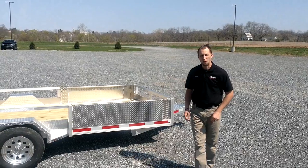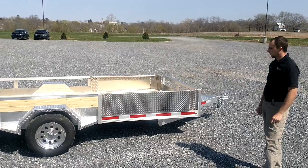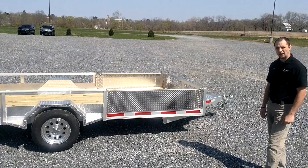Mark here at 9-1-1 Rapid Response and Vengeant Trailers. Behind me you see a trailer that we have custom made. It's specifically our trailer line that we have. The line is called Vengeant Trailers, which comes from Vengeance, which is strong.